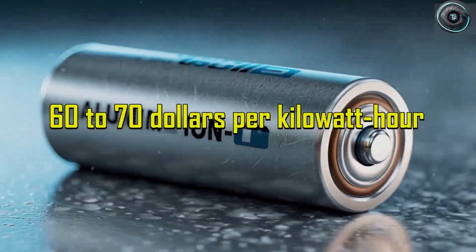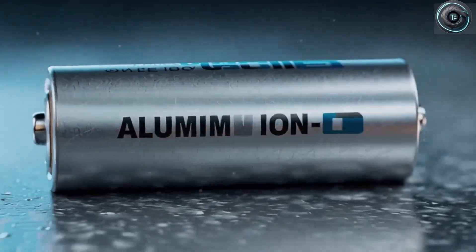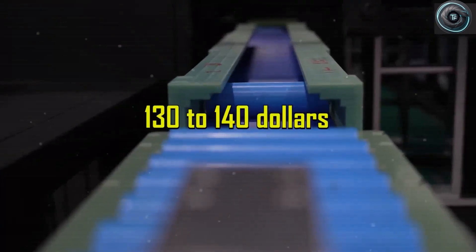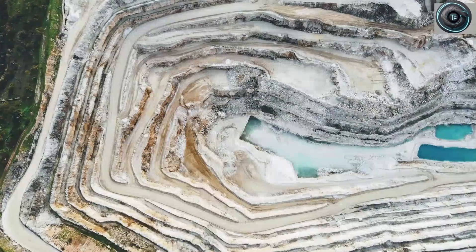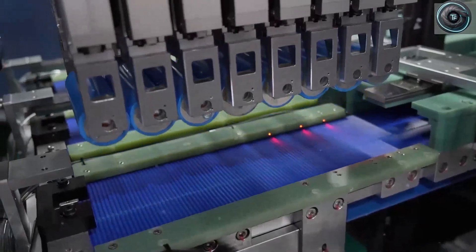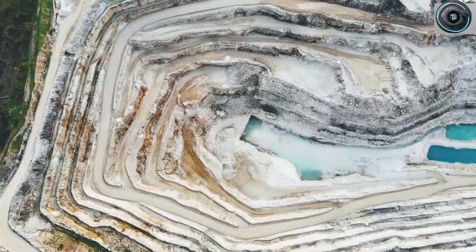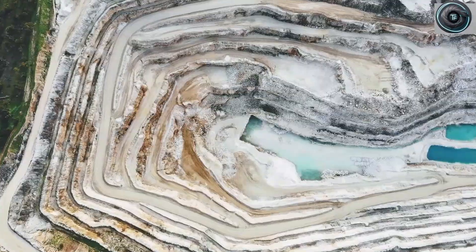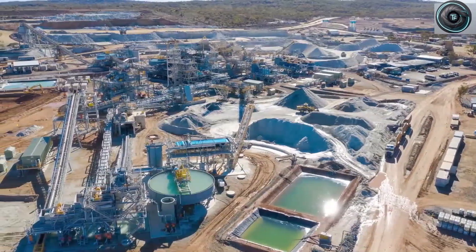It's a quiet kind of revolution — one that doesn't make headlines with explosions or breakthroughs, but with time: time saved, time earned, time restored to your life. That's what aluminum-ion promises. Not just faster charging, not just cheaper cars, but a future where your vehicle feels less like a gadget and more like a companion built to last a lifetime.